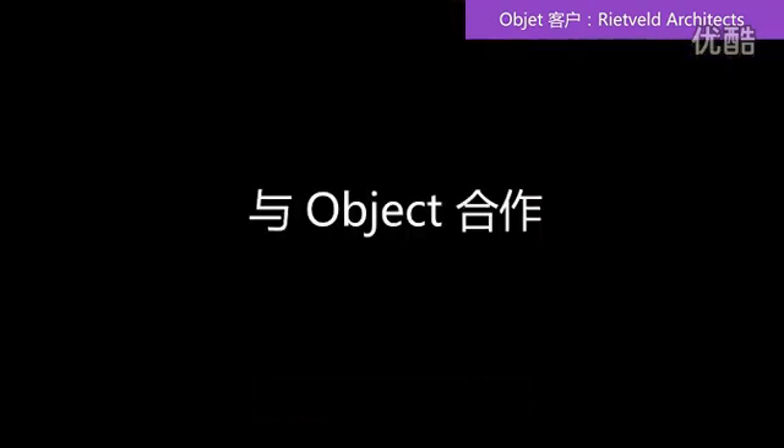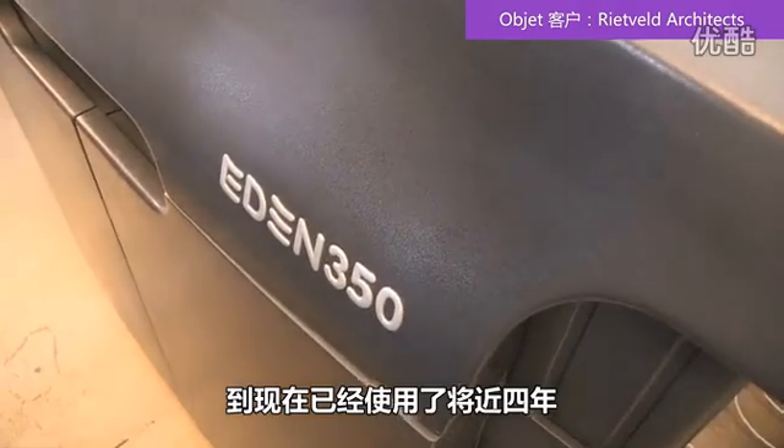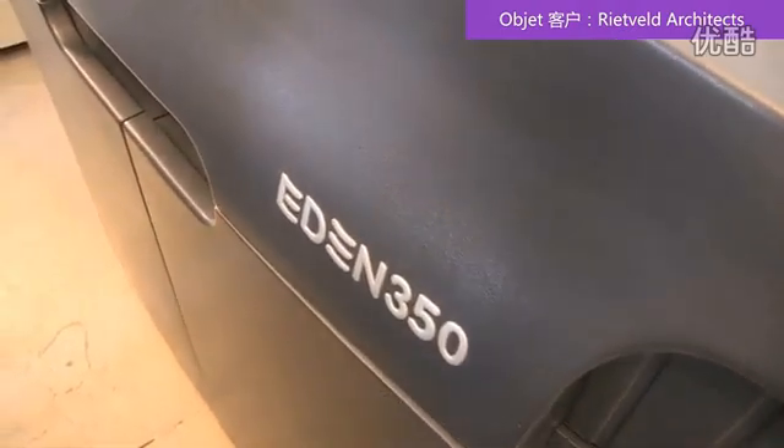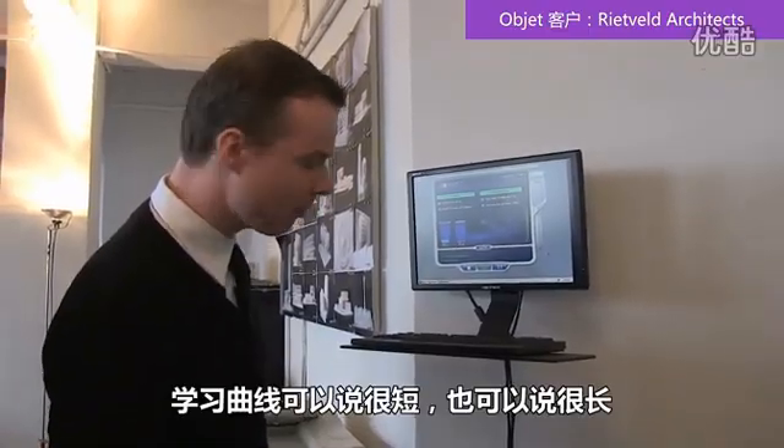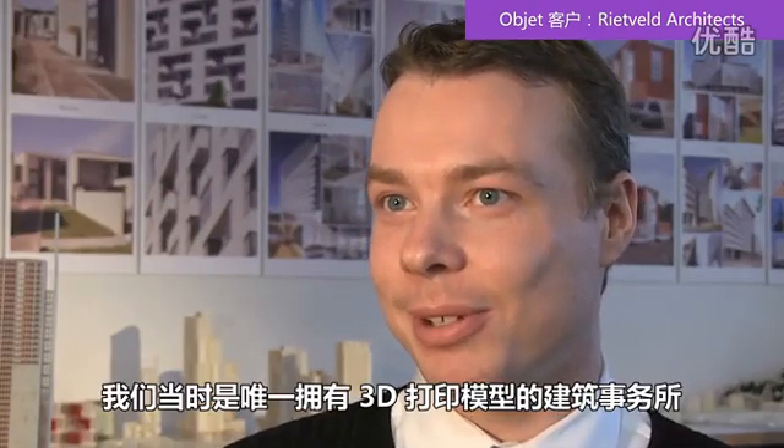We have the Objet Eden 350. We have had the printer for almost four years now. The learning curve for us was either very short or very long depending on how we look at it — we are still learning and still doing new things with our printer. But the first productive model we had was done in the first week. It went over to the Netherlands and was used in a presentation.